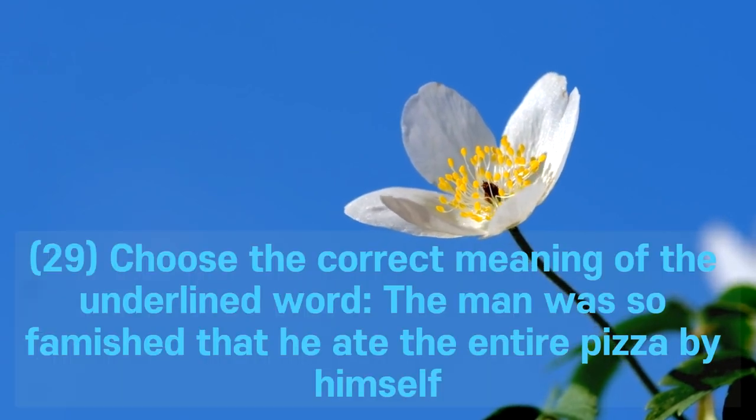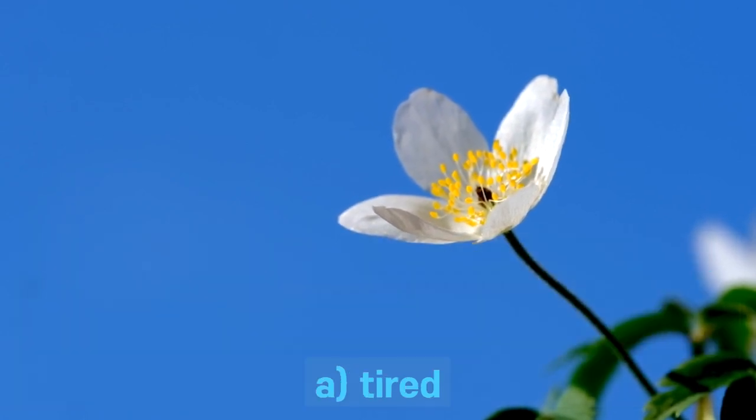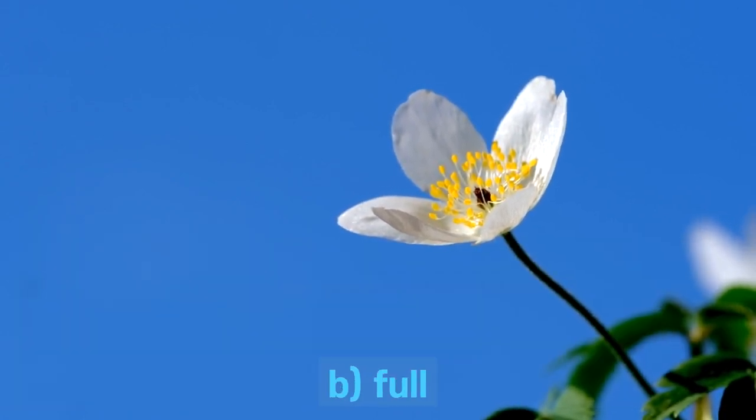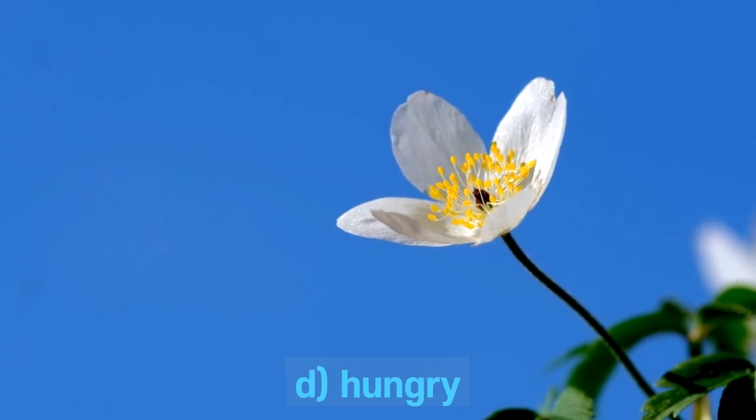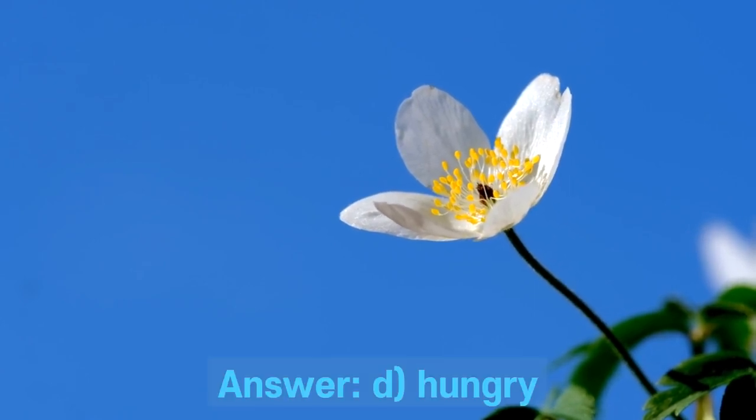Question 29. Choose the correct meaning of the underlined word: The man was so famished that he ate the entire pizza by himself. A. Tired. B. Full. C. Thirsty. D. Hungry. Answer: D. Hungry.